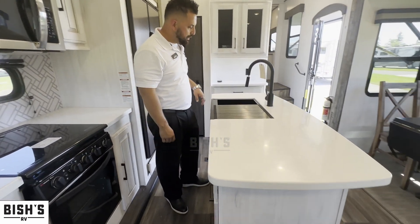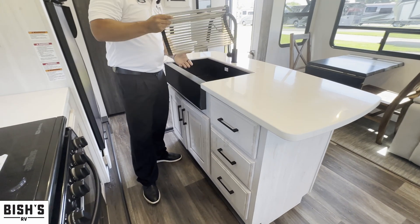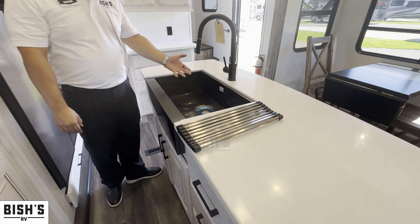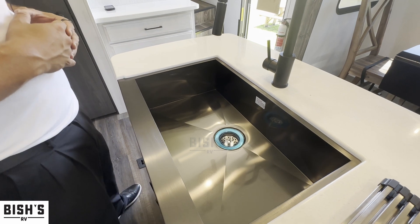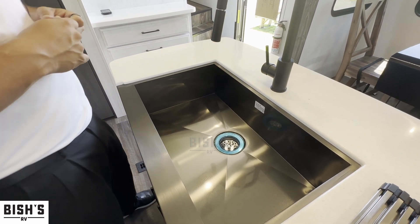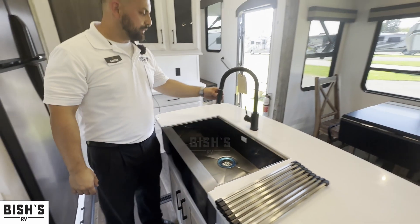The island gives you a lot of additional counter space, and you have a drying rack for when you're done washing dishes. The single sink is nice and deep, so those larger pots and pans are easy to clean.